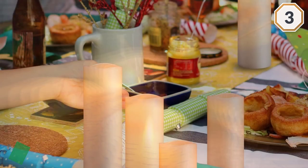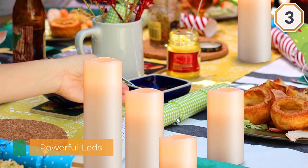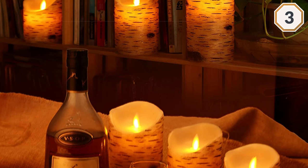Even with a realistic appearance, it still has an LED light as the flame. This allows the candle to be both realistic like the real deal and also safe like a flameless candle.